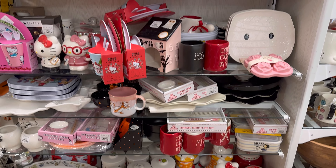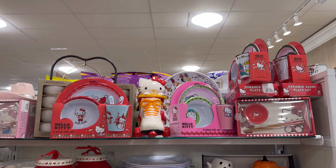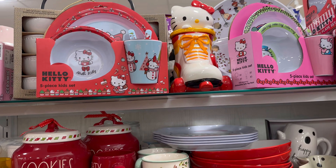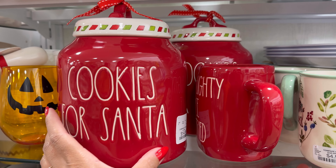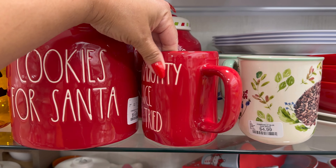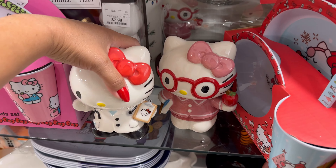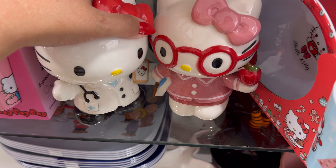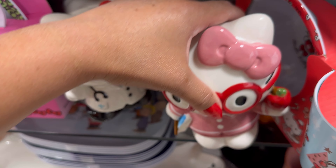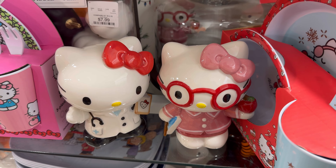They have some canisters here, you guys. But I want to show you how cute everything looks right here. That Hello Kitty right there — so cute on the little skateboard. So cute. But look, they have cookies for Santa. $14.99. Wow. I remember when they were like $20. Naughty. Nice. I tried $5.99. Look at these, you guys — these are so cute. These little Hello Kitties. These are $19.99. I don't know what they are though. They're solid. So I thought the little head came off or something. But they're not. But they're so cute.